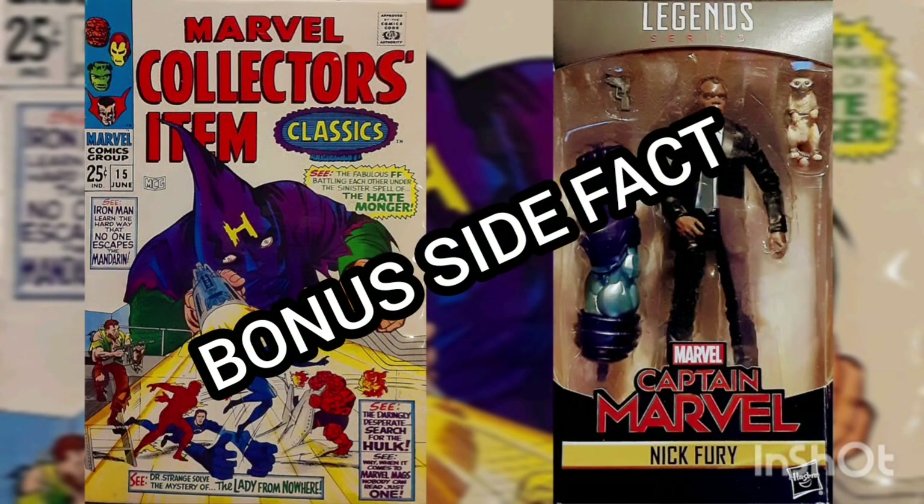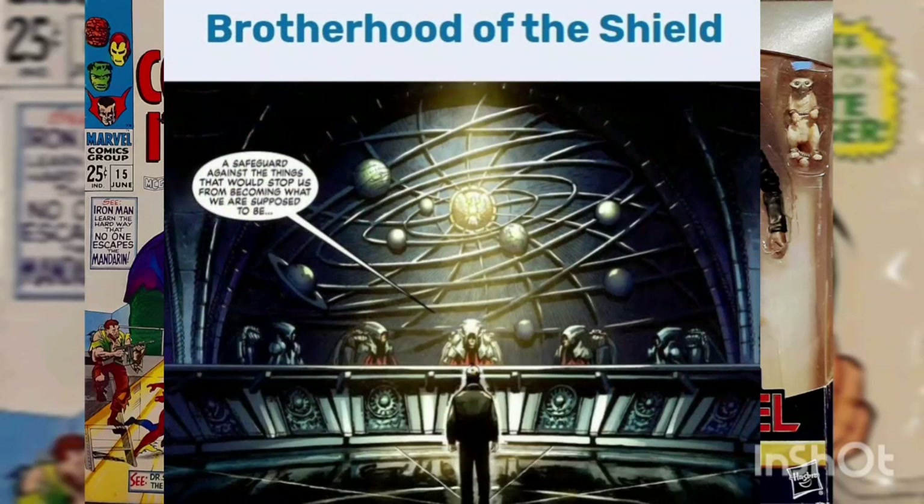Bonus Side Fact: The Brotherhood of the Shield is an ancient organization created to keep the Earth safe. They've recruited the best minds and warriors throughout history.